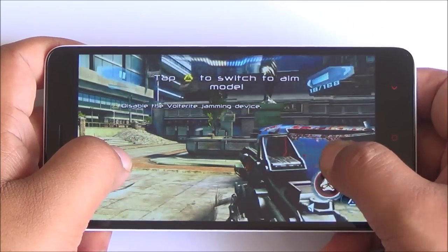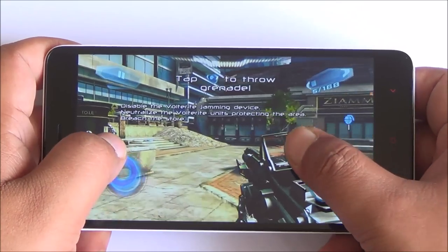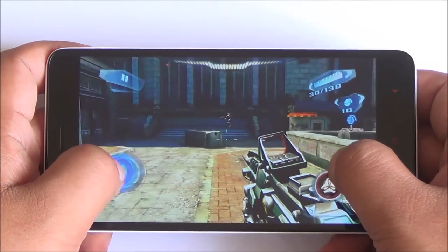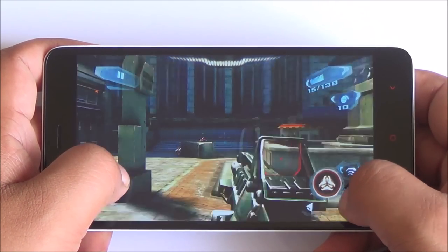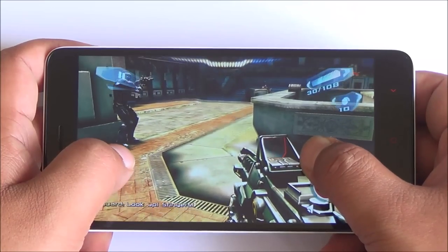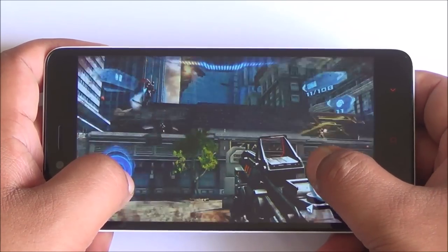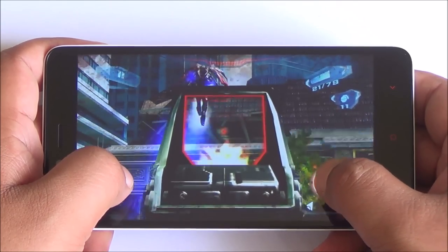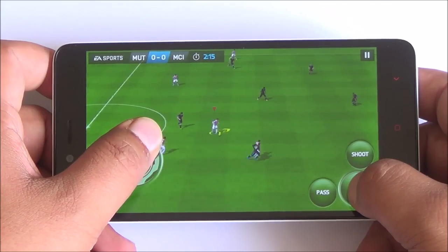Now we are moving on to Nova 3, again in performance mode because in balanced mode there was a slight hint of lag. Gameplay is very smooth — while panning across and zooming in there are no issues whatsoever. Nova 3 is known to lag on many smartphones, but here it's absolutely consistent with no frame drops. The PowerVR G6200 GPU is really powering the graphics well — in performance mode there are no issues with any of the major titles we have tried.